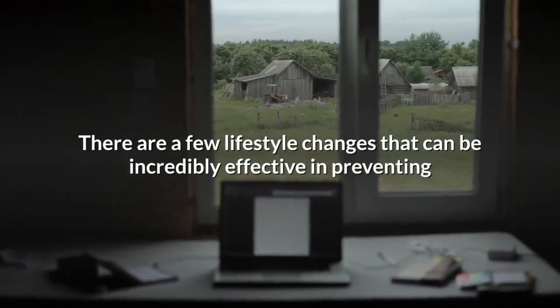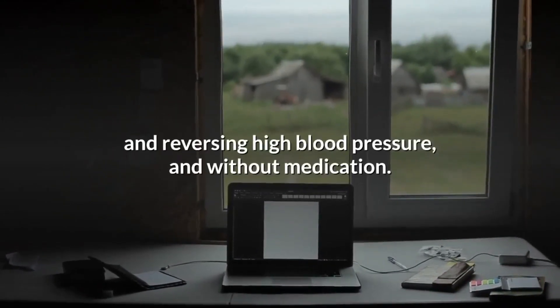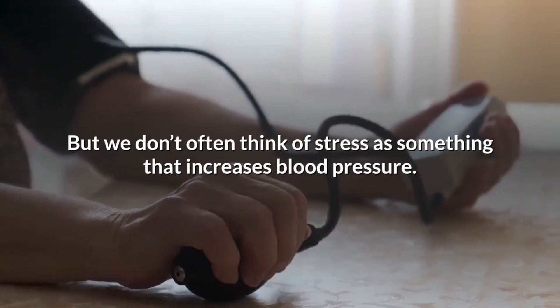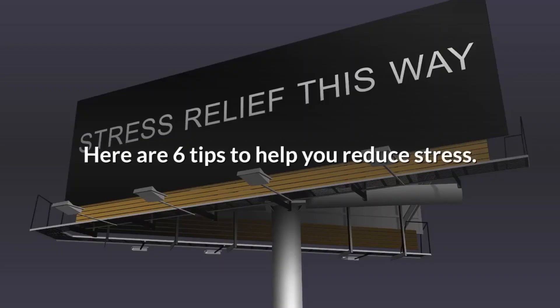The second way is to reduce stress. There are a few lifestyle changes that can be incredibly effective in preventing and reversing high blood pressure without medication. One of the most effective strategies is stress reduction. But we don't often think of stress as something that increases blood pressure. Here are 6 tips to help you reduce stress.